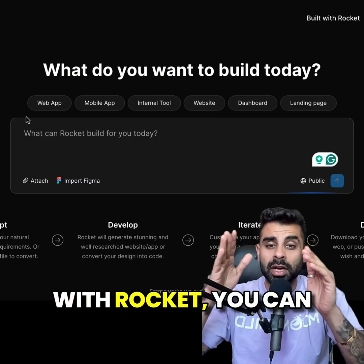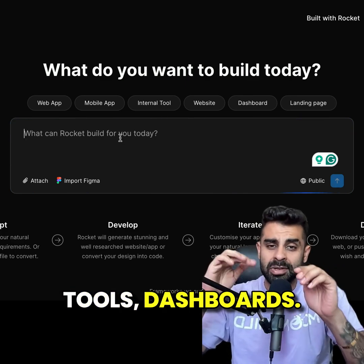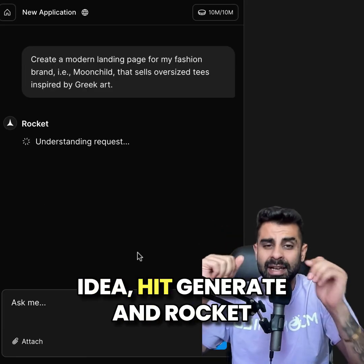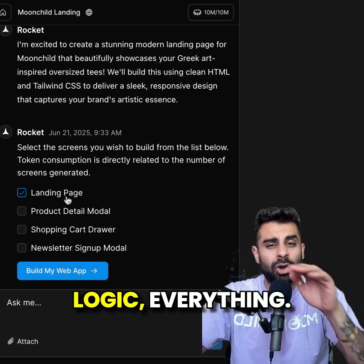But that's just the start. With Rocket, you can build landing pages, full stack apps, internal tools, dashboards — literally anything. All you do is type your idea, hit generate, and Rocket handles the rest: design, layout, background, logic, everything.